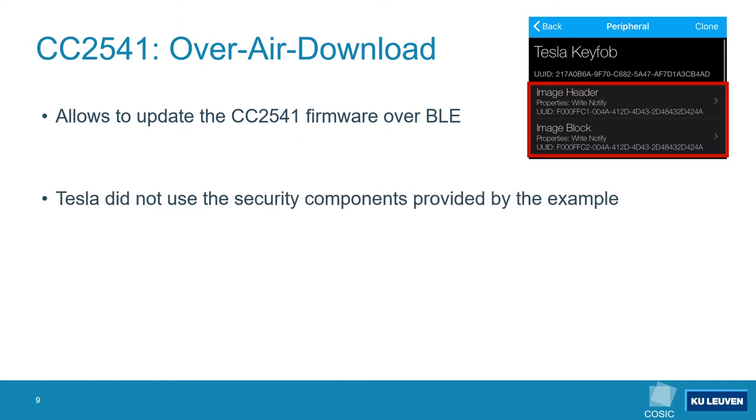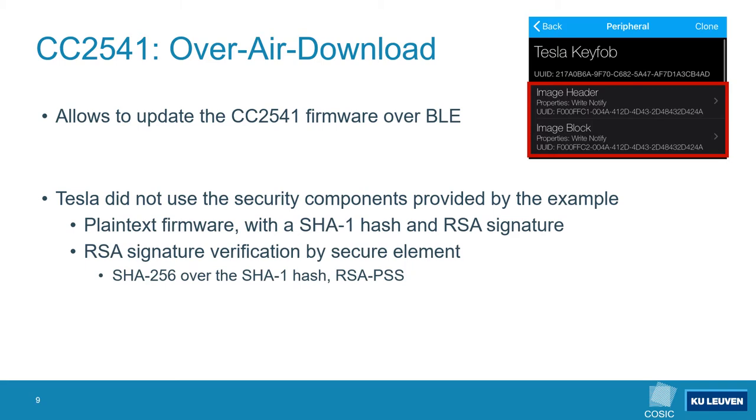Tesla modified the example implementation. We found that Tesla distributes the firmware in plain text and adds a SHA-1 hash and RSA signature to the firmware. During an over-air download update the secure element computes a SHA-256 hash over the provided SHA-1 hash and verifies the RSA signature. However we noticed that the firmware of the CC2541 would simply ignore the secure element's response, so even an unsigned firmware image would be accepted.